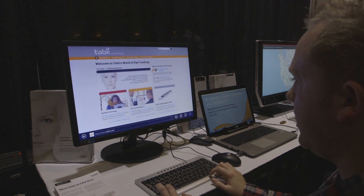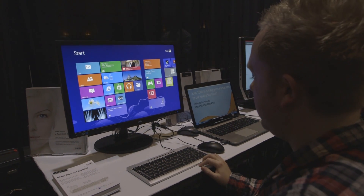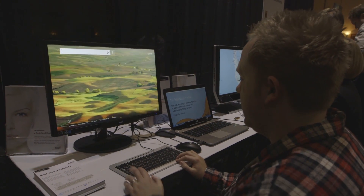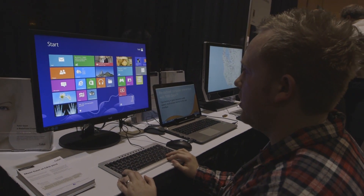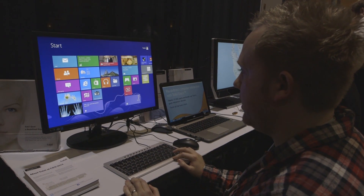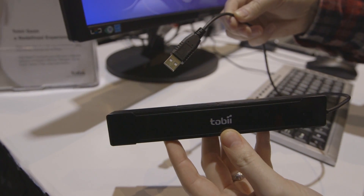We saw this last year and Tobii are going to be shipping this to consumers later on in the year. It seems like it's a lot more accurate than it was before. If I go and look at people it seems to be working quite well when I look at the desktop. So that's Tobii's Rex eye tracking technology for Windows 8.